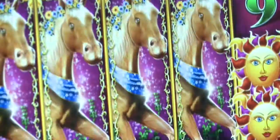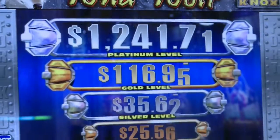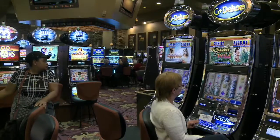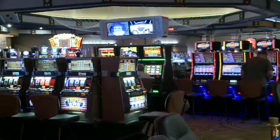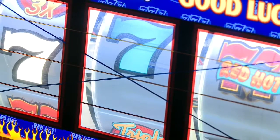We only offer class three machines here. Each class three machine has a random number generator that absolutely proves there is no pattern to the way the machines play. They're certified by an independent laboratory that ensures all the games are completely random.